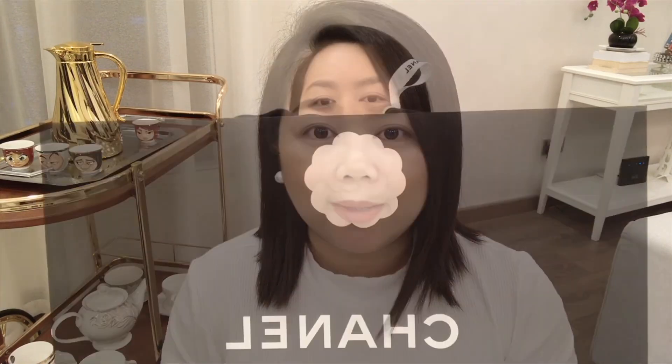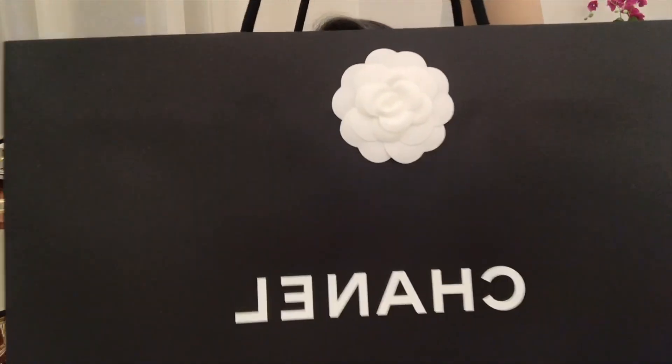Hi guys, welcome back to my channel. It's Mrs. Awad here. So to all the newbies out there, I do film lifestyle, and most of the time I feature places that you can go to here in Kuwait, because I am based in Kuwait. I also squeeze in a little bit of shopping and fashion — typical things that most girls are interested in. So let's go straight to the topic. I'm gonna show you what's inside this paper bag.